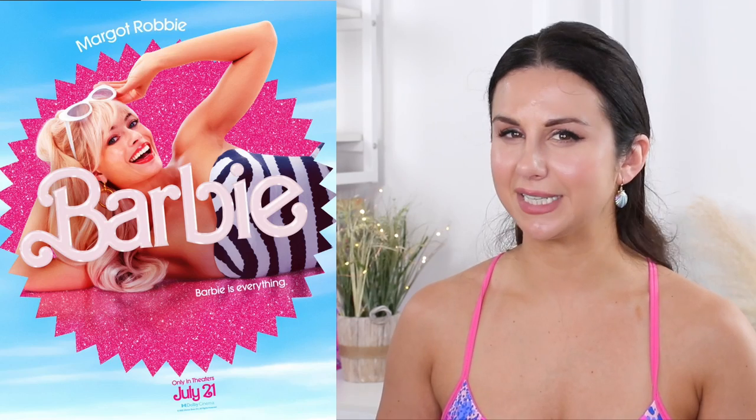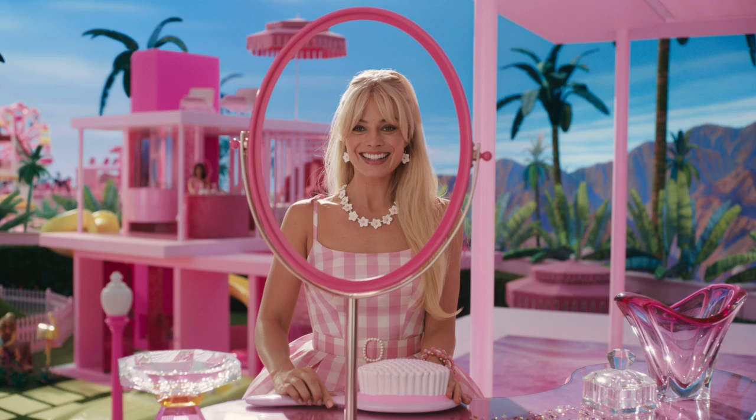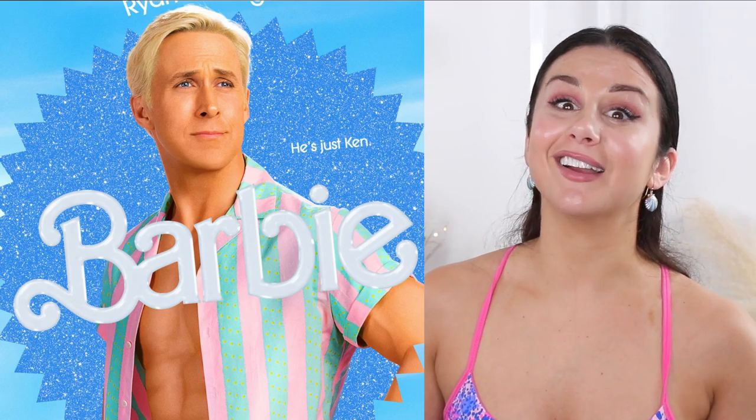I feel like this collection came right in time for the Barbie movie. I wasn't necessarily excited about the Barbie movie at first — I was like, yeah, I'll probably end up seeing it. But then I saw Ryan Gosling was in it, and I was like, buy me the ticket right now, y'all.